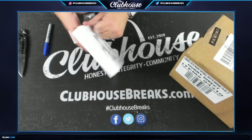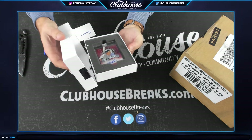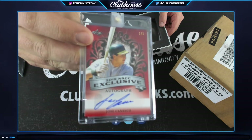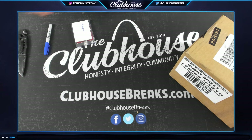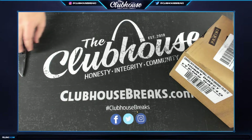One of one! Jose Canseco — Jose Canseco one-of-one autograph. We haven't had a huge one-on-one in a while out of the one-on-one box; we need to get back to one of the big boys. I think the last huge one was, like, Griffey.